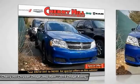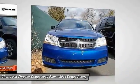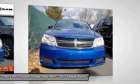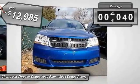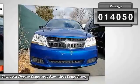Surprisingly roomy, with the Avenger you can have the sporty looking car you want and still get the storage space you need, and is priced below $15,000. This vehicle has less than 15,000 miles.